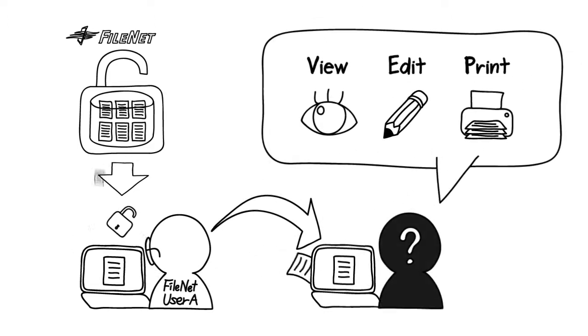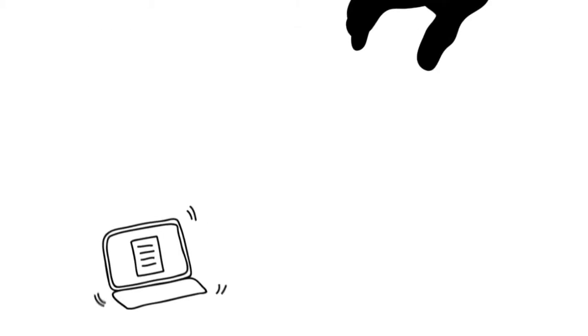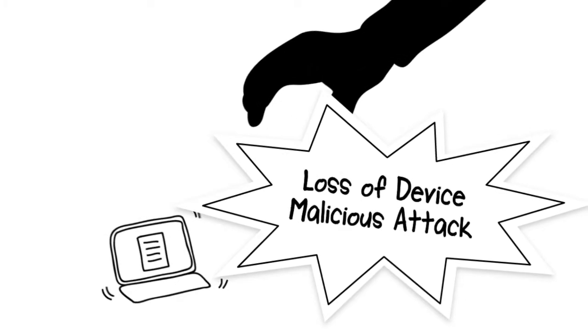The same applies when the documents are accidentally or intentionally sent out to unauthorized users. Data loss can also occur when someone loses a device or through malicious attack.